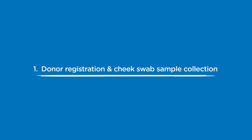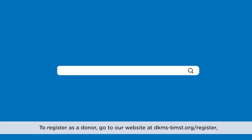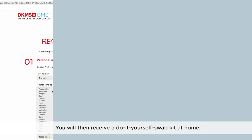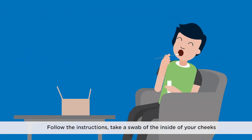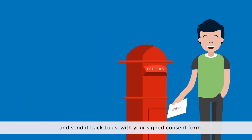Step 1: Donor Registration and Cheek Swab Sample Collection. To register as a donor go to our website at dkms-bmsd.org/register. Check your eligibility and complete a registration form. You will then receive a do-it-yourself swab kit at home. Follow the instructions and take a swab of the inside of your cheeks, then send it back to us with your signed consent form.